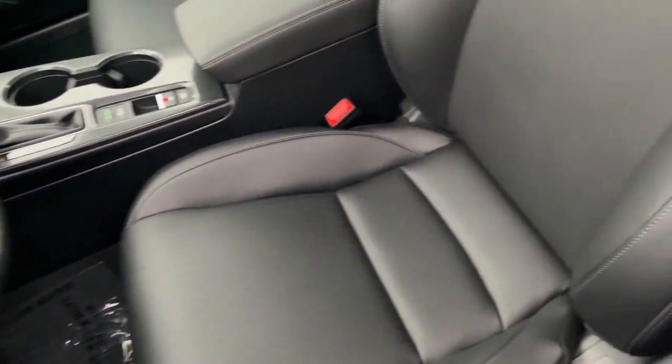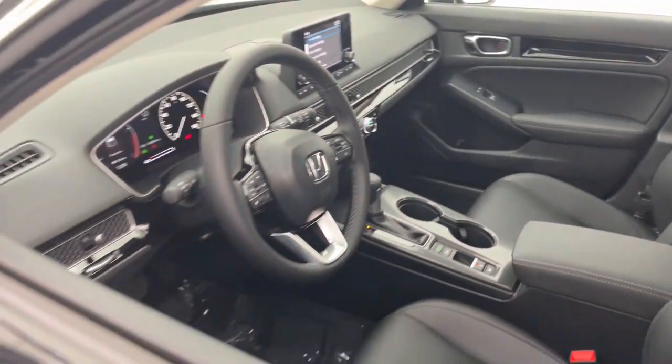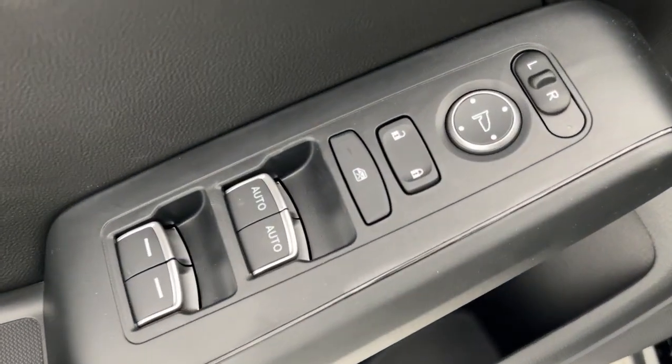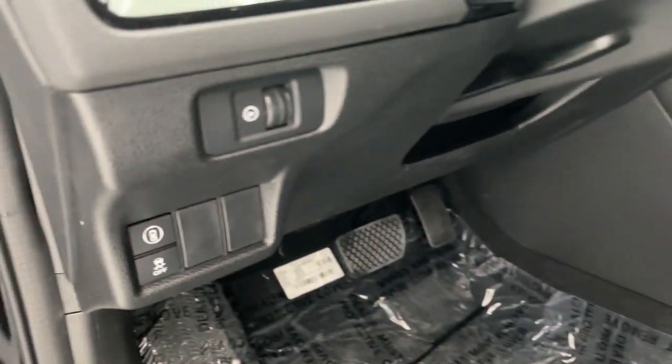These are just some of the great options this vehicle comes with: Apple CarPlay and/or Android Auto, keyless entry, moonroof, heated mirrors, adaptive cruise control, satellite radio, lane keeping assist, backup camera, aluminum wheels, and steering wheel audio controls.